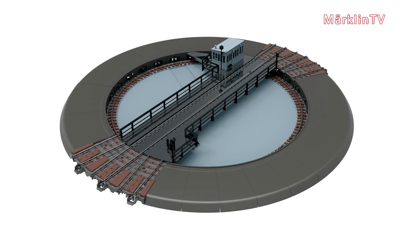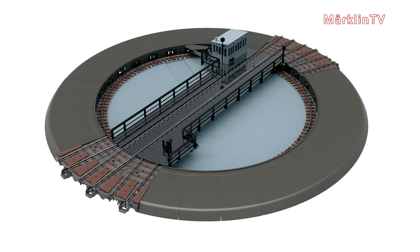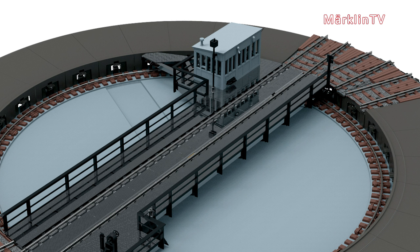We are going to release a C-trek turntable, a highly anticipated item for many years. Now it's finally ready. Will it be available to both Märklin and Trix fans? Yes, indeed. Of course there will be subtle differences as the track height varies, and also the colour of shrubs will be different.